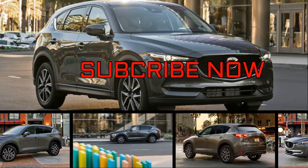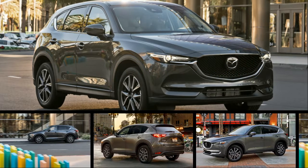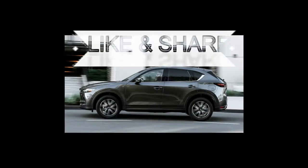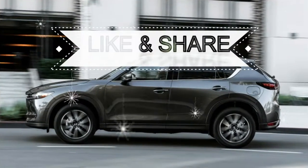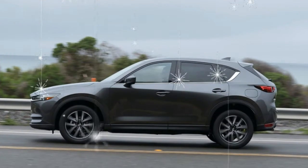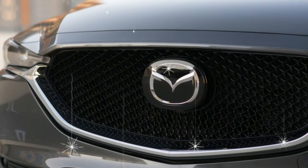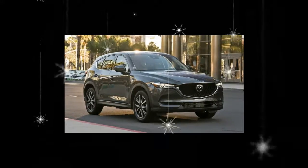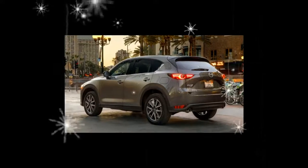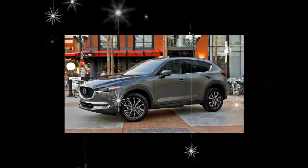Mazda recently announced its new Mazda 6 would feature two engines, one of which would be a naturally aspirated four-cylinder engine with cylinder deactivation. The company has now revealed the 2018 Mazda CX-5 will also get cylinder deactivation on its sole 2.5-liter four-cylinder. The system shuts off the cylinders on the ends of the engine to save fuel. Mazda also says the engine has been updated in a number of other small areas to reduce friction and further improve efficiency, though no fuel economy numbers have been provided yet.